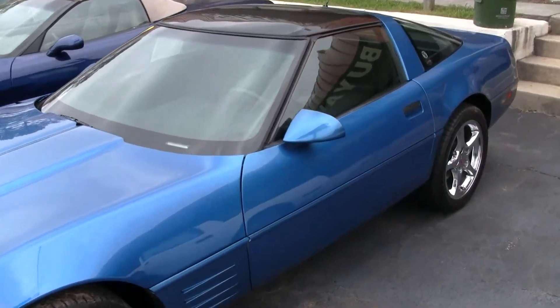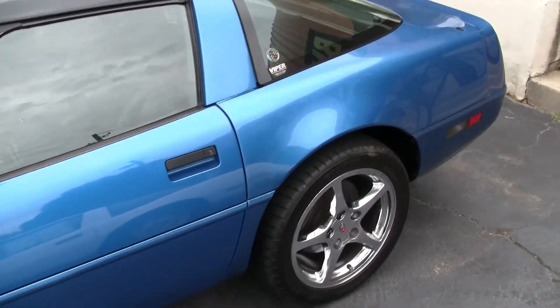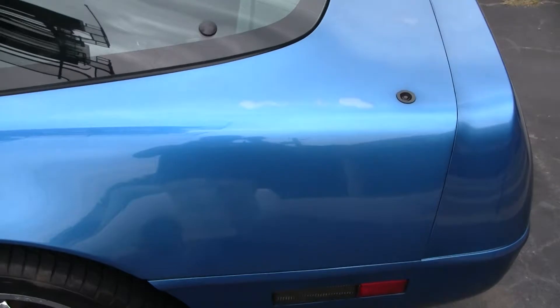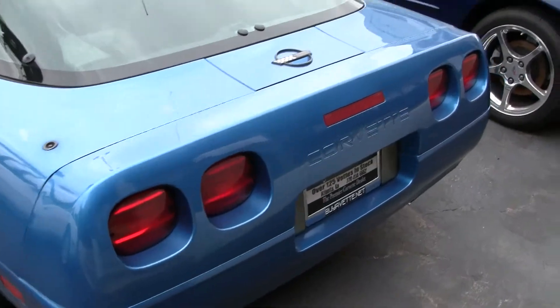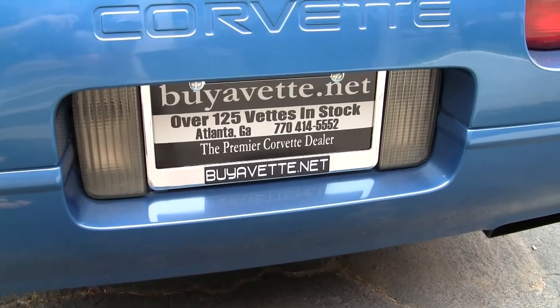This car is in excellent condition, especially for the year and mileage. You can see the only blemishes are a few burn marks on the paint right here. If you have any questions about this car or any of our other cars, please contact the buyavet.net sales staff. Thank you.